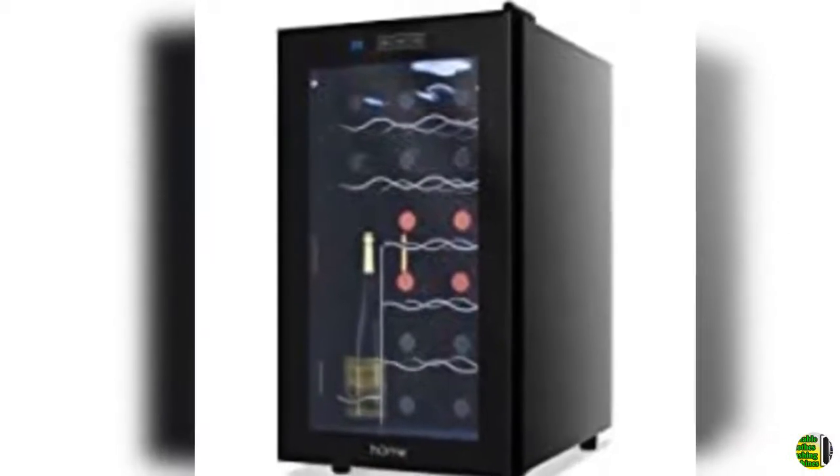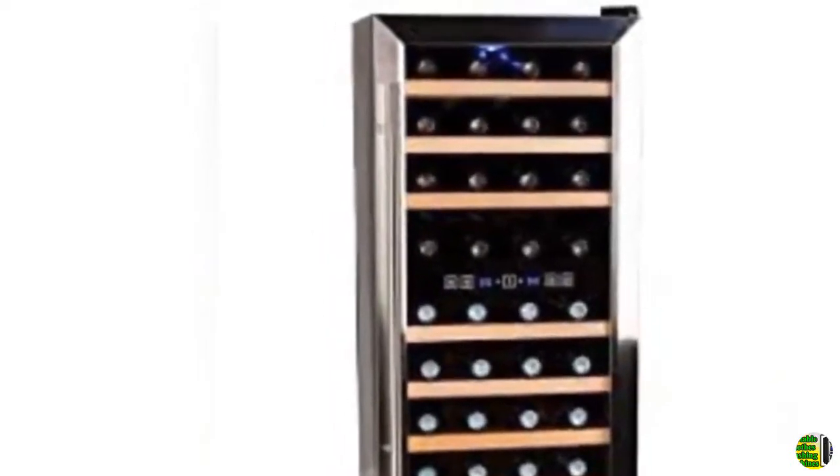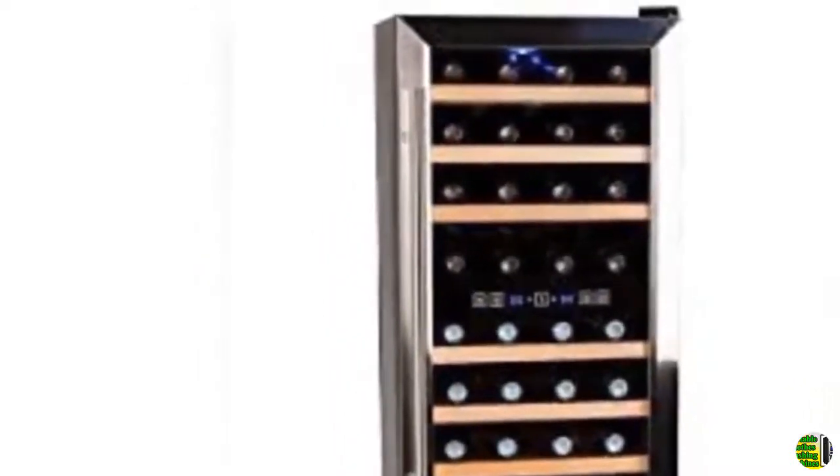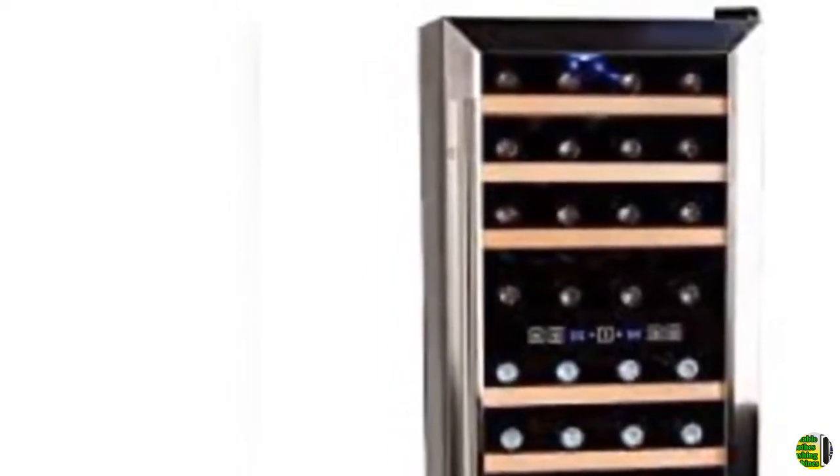8. Lanbo triple zones compressor built-in wine cooler with safety lock, 149 bottles. 9. Kalamera 12 wine cooler, 18 bottle, built-in or freestanding with stainless steel and double layer tempered glass door and temperature memory function. 10. Kalamera wine cooler, fits perfectly into 24-inch space, under counter or freestanding.